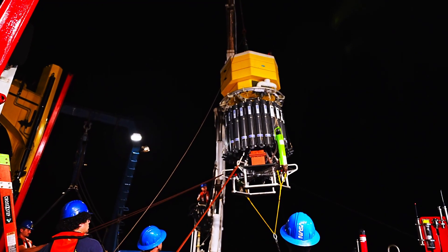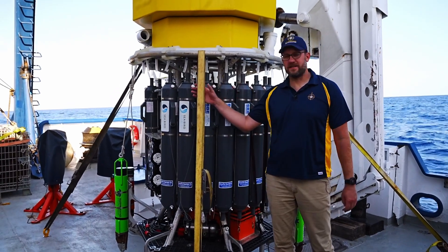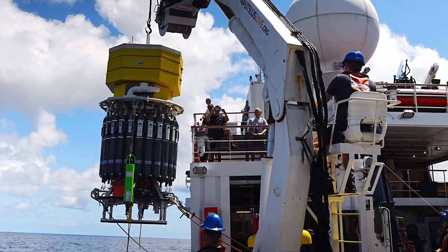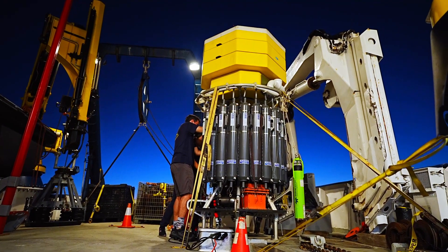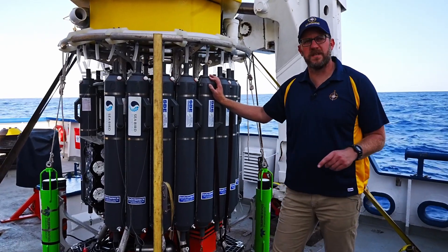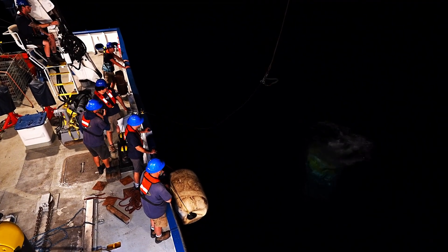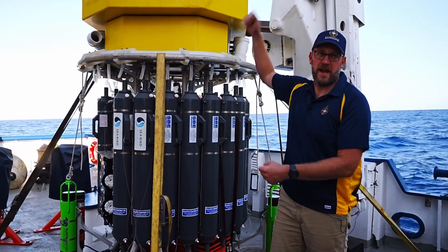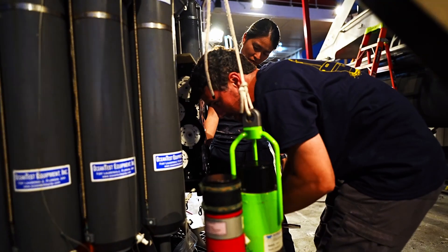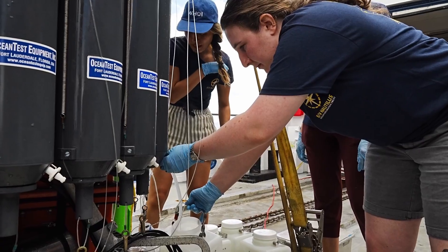Last but not least, we have the University of Rhode Island's Deep Autonomous Profiler lander. This is an autonomous lander rated to a full ocean depth — 10,000 meters. Unlike the other platforms, it has no way to control its movements. It's driven by gravity to the seafloor, and then when cued or the timer expires, it floats back to the surface. For this expedition, we'll be relying on the environmental DNA sampler and 24 Niskin bottles to sample the water throughout the water column.